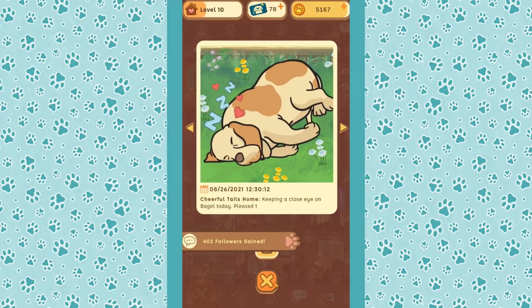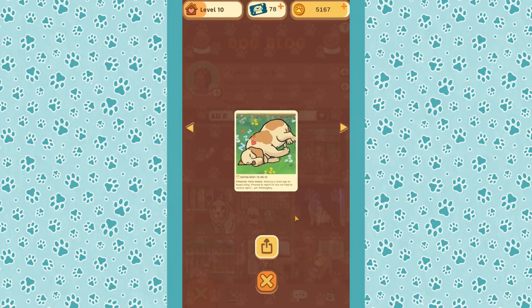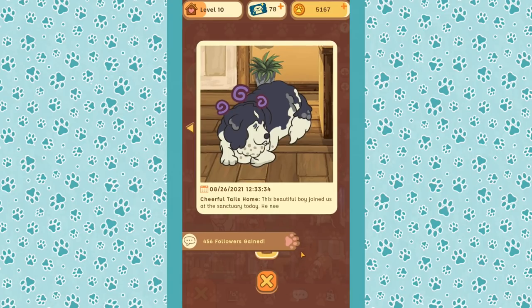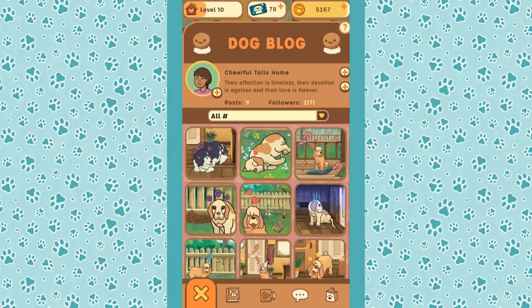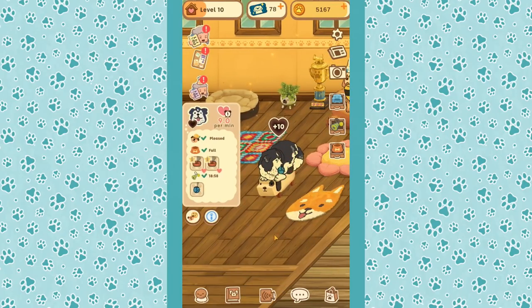Keeping a close eye on Bagel today — pleased to report he has not tried to escape again. Hashtag sleepy boy. And then we also have Leo: this beautiful boy joined us at the sanctuary today. He's going to need a lot of TLC and is still unsure of things, but I'm sure he'll feel right at home soon. Hashtag big fluffy.